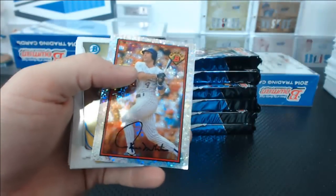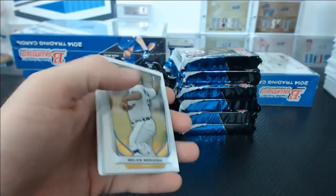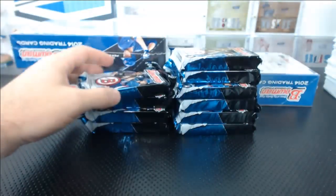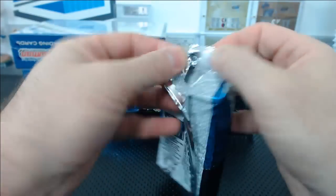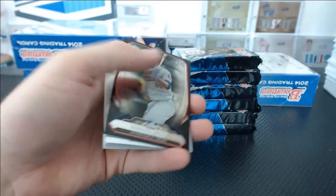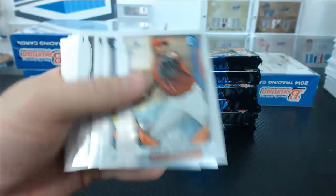Taiwan Walker Mini Refractor. Miguel Sano top 100.